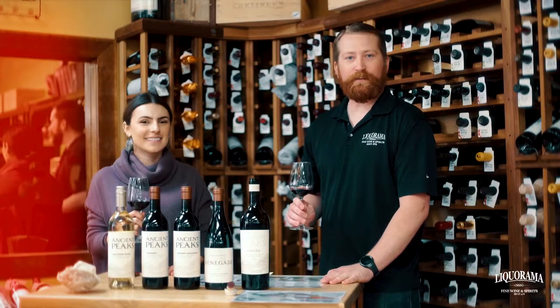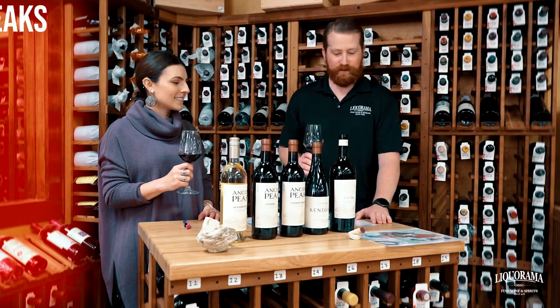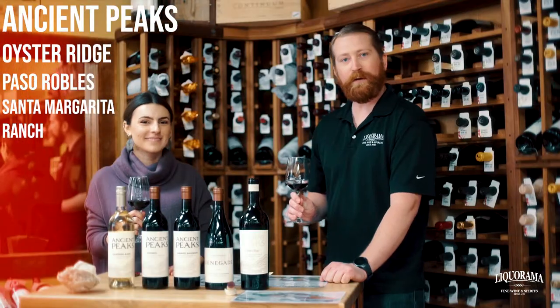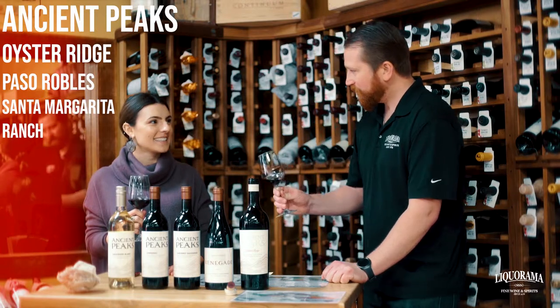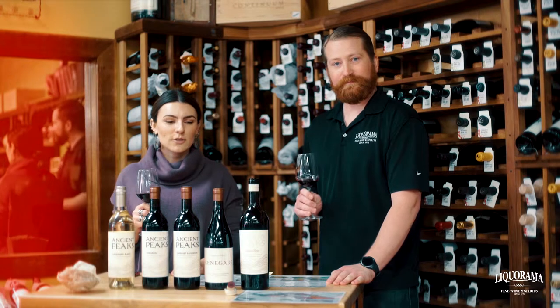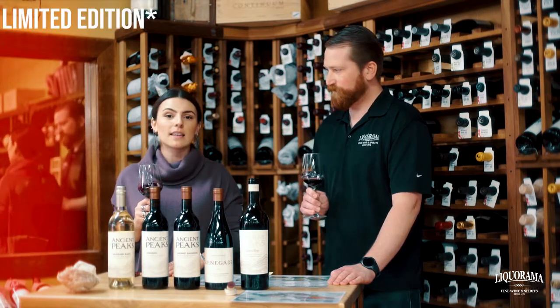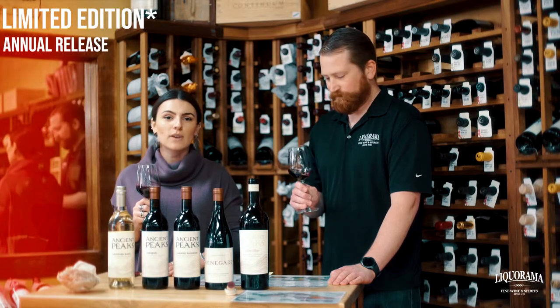Hi everybody, this is Nick with Licorama, tasting our Oyster Ridge from Ancient Peaks with our representative from Winebub, Maria. Hi, how are you? Good. So we're excited to taste this Oyster Ridge. This is Ancient Peaks' crown jewel in their lineup. It is a limited edition that they come out with every year — it's their special cuvée.